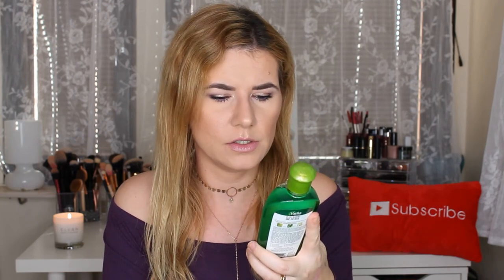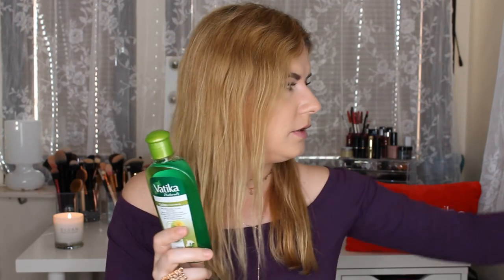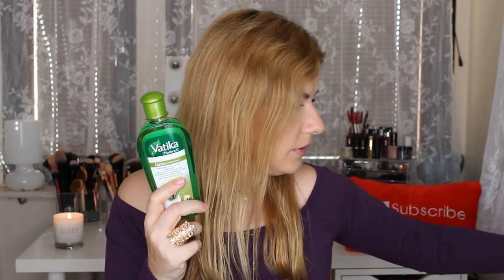I also bought the Vatika Cactus Hair Oil to go together with the cactus hair mask. It contains cactus, ginger, and garlic. I haven't had a chance to try this one yet.